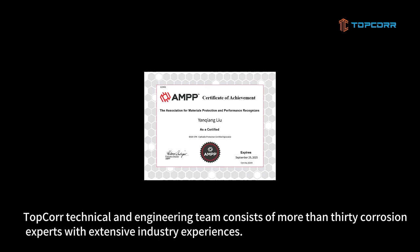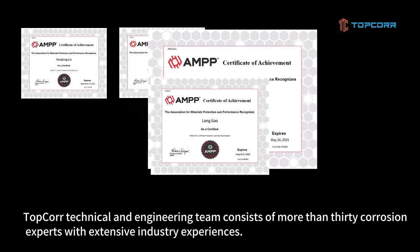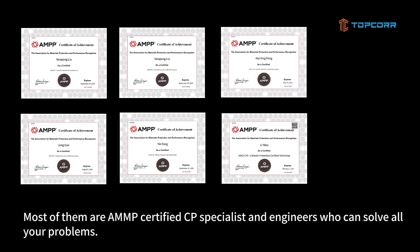Topcore's Technical and Engineering Team consists of more than 30 corrosion experts with extensive industry experience. Most of them are NACE-certified CP specialists and engineers who can solve all your problems.